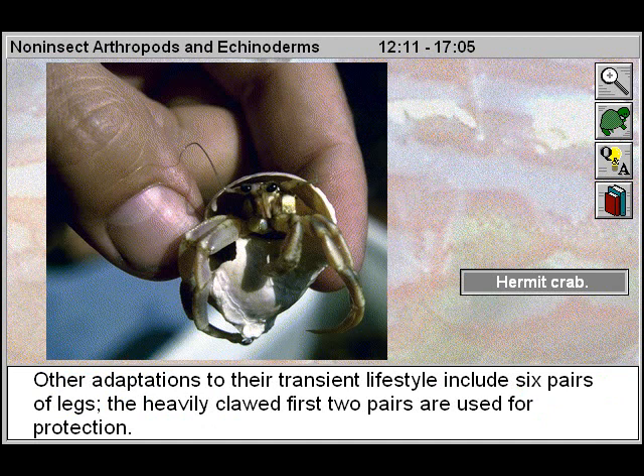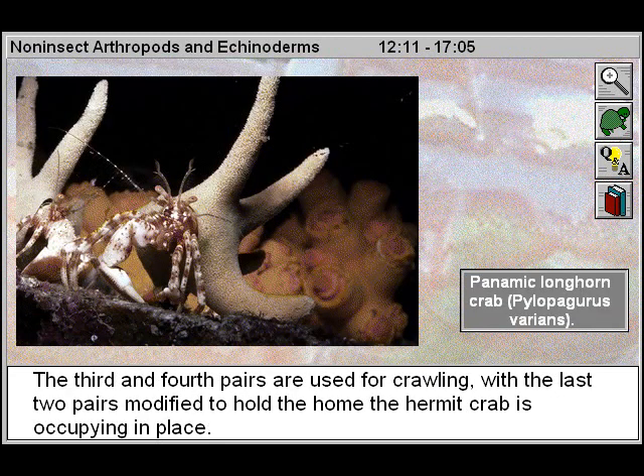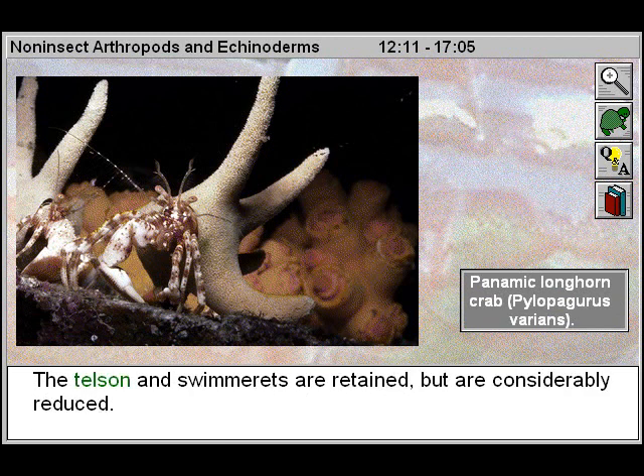Other adaptations to their transient lifestyle include six pairs of legs. The heavily clawed first two pairs are used for protection. The third and fourth pairs are used for crawling, with the last two pairs modified to hold the shell the hermit crab is occupying in place. The telson and swimmerettes are retained but are considerably reduced.